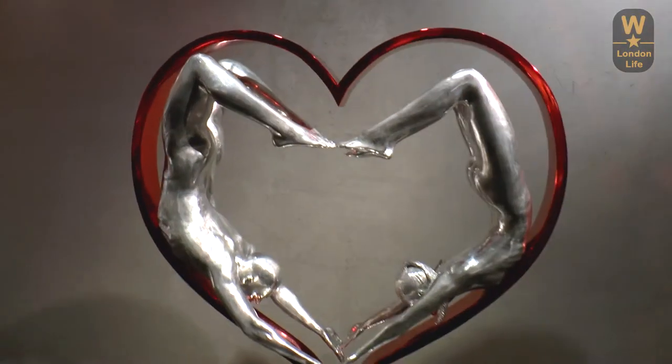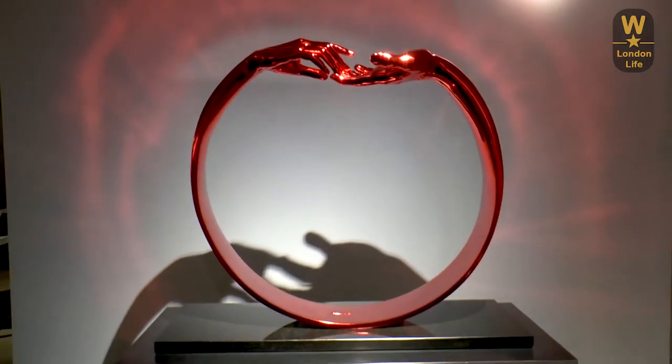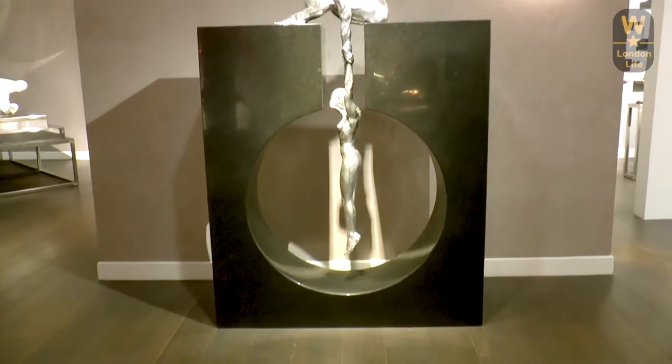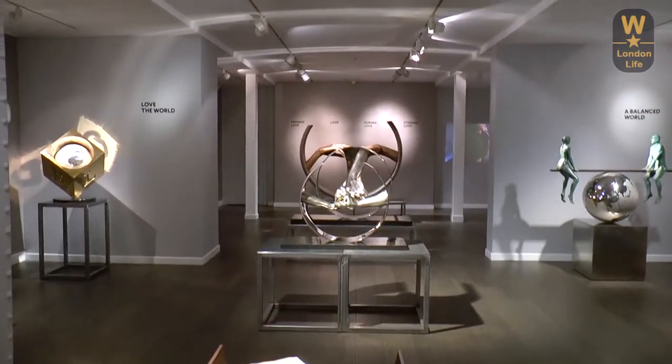On the lower ground floor is a space that's filled with sculptures which depict love and togetherness, and it's a very cozy, very intimate space with wonderful lighting to show off these sculptures in amazing detail. The exhibition is on until the 30th of June, so I hope you all get to enjoy it and experience it as I did.